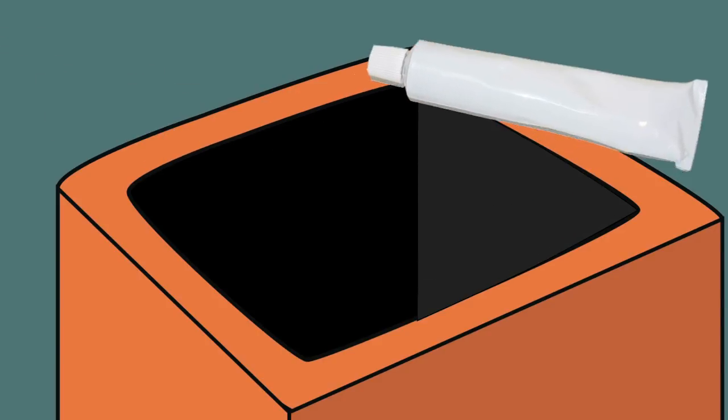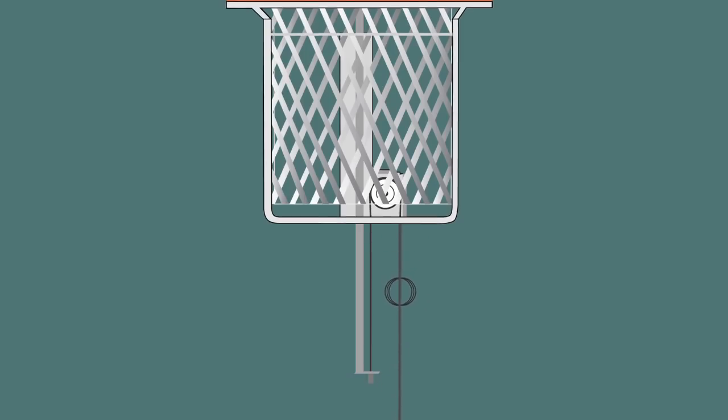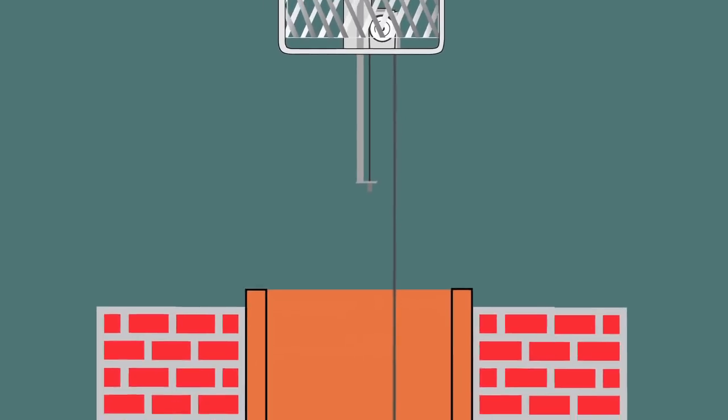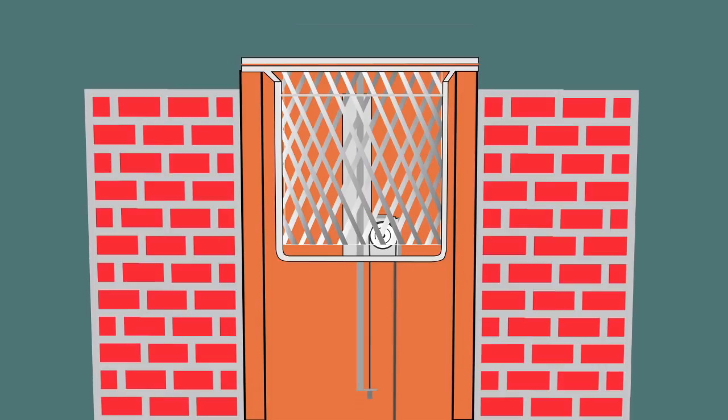Now we'd like to show you how easy it is to install the Hideaway. If you're the handyman type, you can install it yourself, or you can call your local chimney sweep and he or she can do the installation for you. Just show them this video and they'll figure it out in a second or two because they're pros. Take the tube of silicone and coat the entire perimeter of the top of the flue. Use all of the glue and cover the surface. Uncoil the cable and drop the ring down the flue — careful not to touch the silicone. Mount the Hideaway on top of the flue and center it. Voila! You are now finished on the roof.